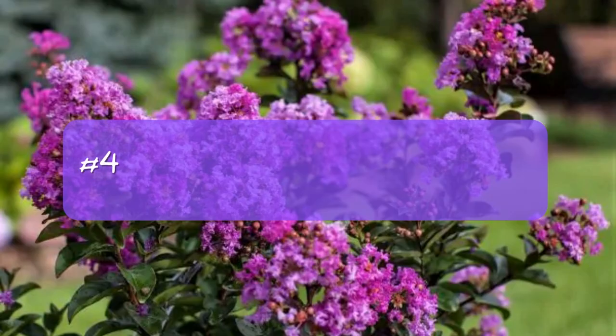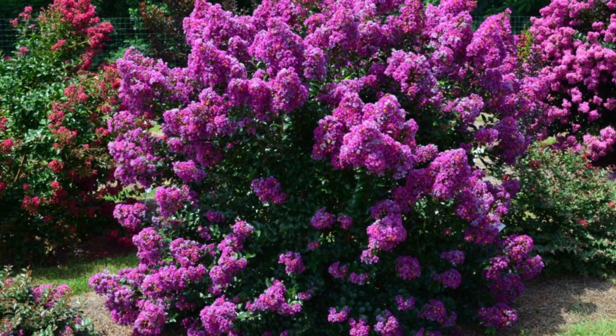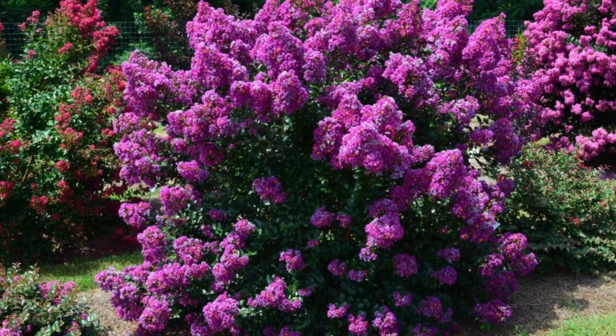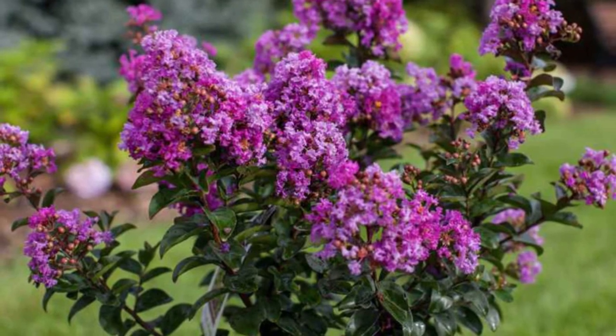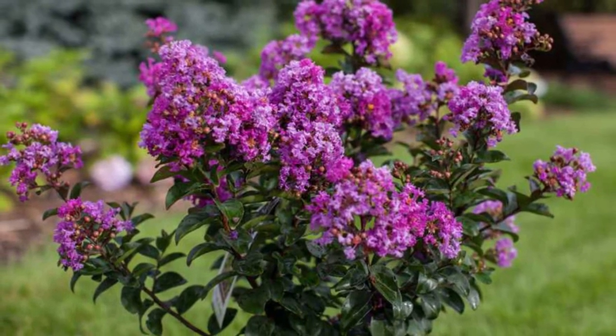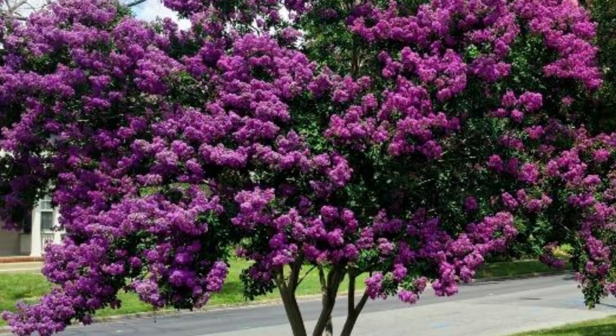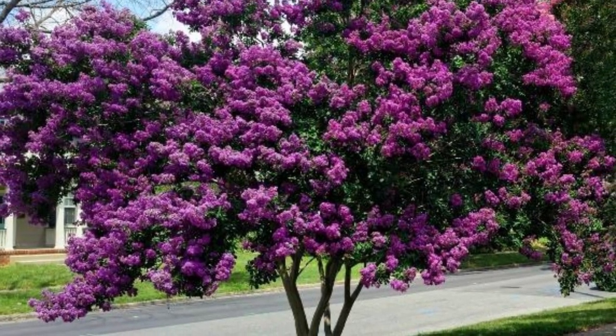Number four: First Edition's Purple Magic crepe myrtle. At the risk of getting too punny, adding this crepe myrtle to your garden really does add a splash of magic to the air. It's known for its glossy green leaves that leaf out with a red tinge and, of course, the gorgeous purple flowers. The shrub stays slightly smaller than the last at around seven to nine feet, but still tall enough to make a great screen between you and your neighbors.